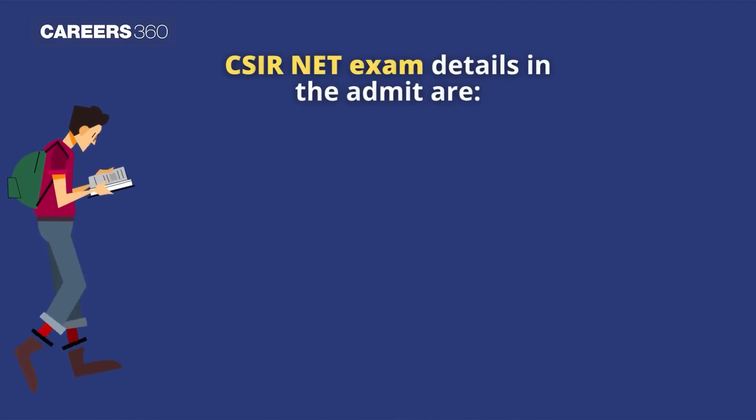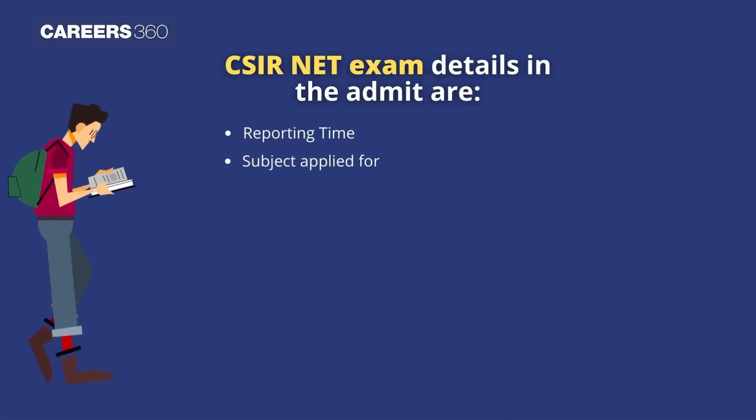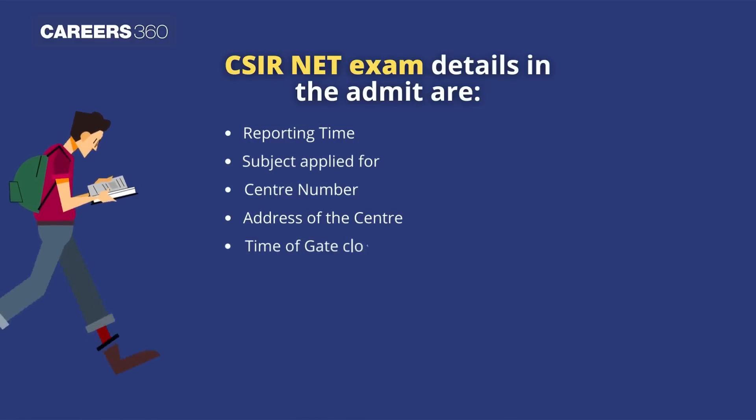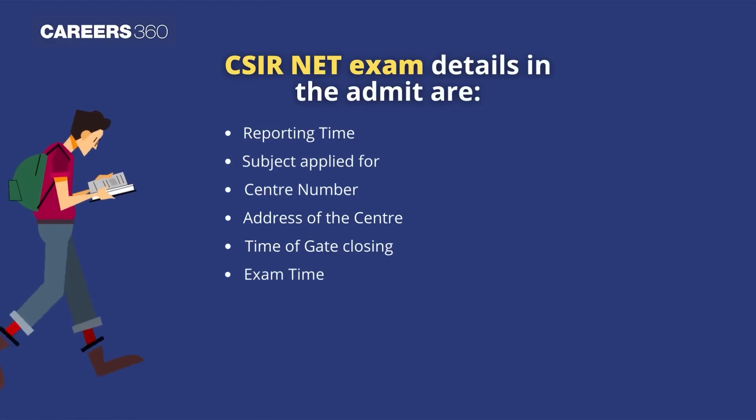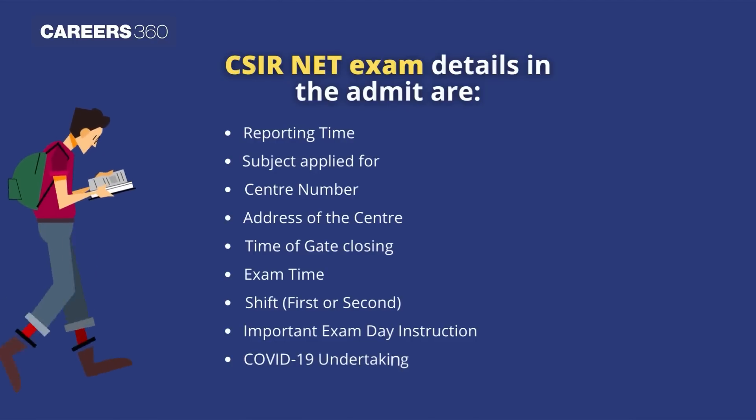CSIR NET exam details mentioned in the Admit Card include: reporting time, subject applied for, center number, address of the center, time of gate closing, exam time, shift, important exam day instructions, and the COVID-19 undertaking form.